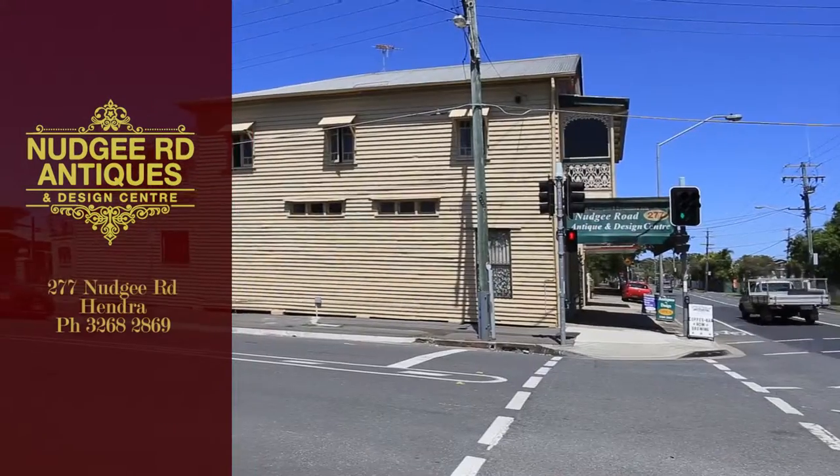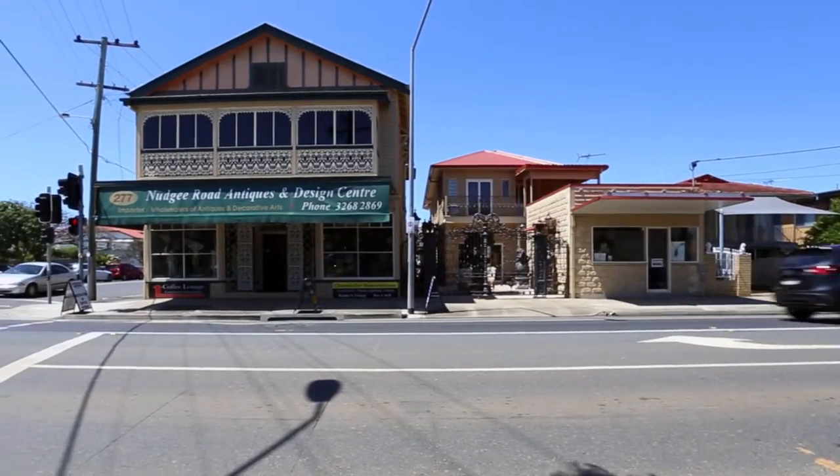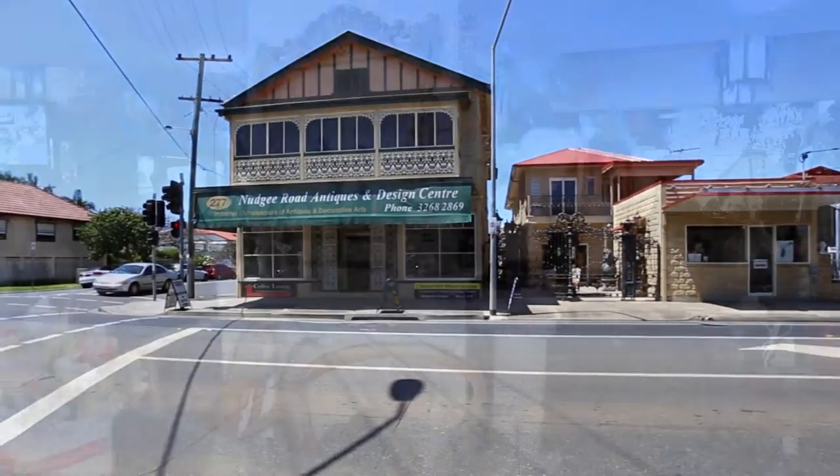Nudgy Road Antiques and Design Centre at 277 Nudgy Road, Andra, is Brisbane's best destination for antiques and fine works of art.